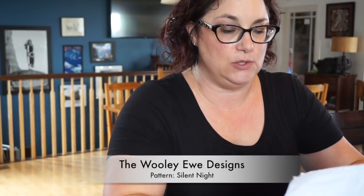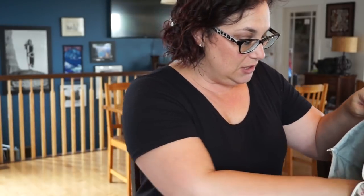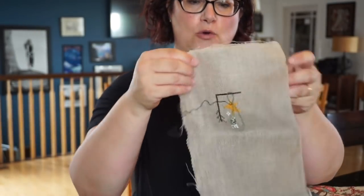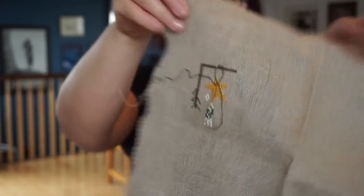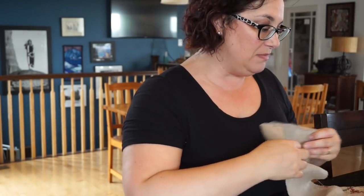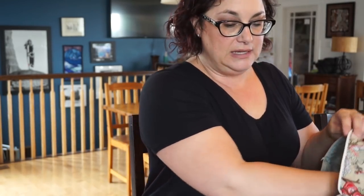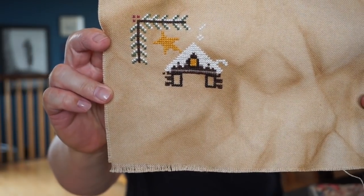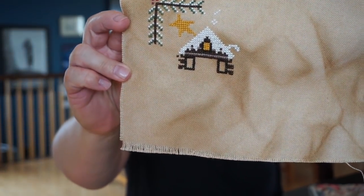Once I finished that project, I started working on another one. This is a pattern from the Wooly U, which is an Etsy shop — I'll put that information on the screen. This particular pattern is called Silent Night and it is a gorgeous little Christmas ornament. I had started this on a linen but it was a really open weave and I was finding it very frustrating to stitch on. So I switched over to 28-count Monaco that I had tea and coffee dyed, and I've got this much done of the pattern now. I think that's going to stitch up into a cute little ornament.